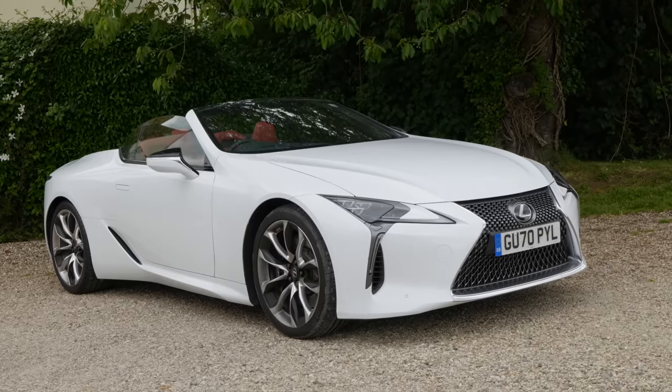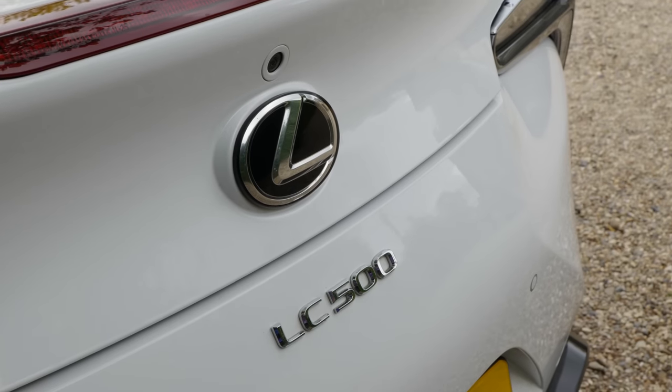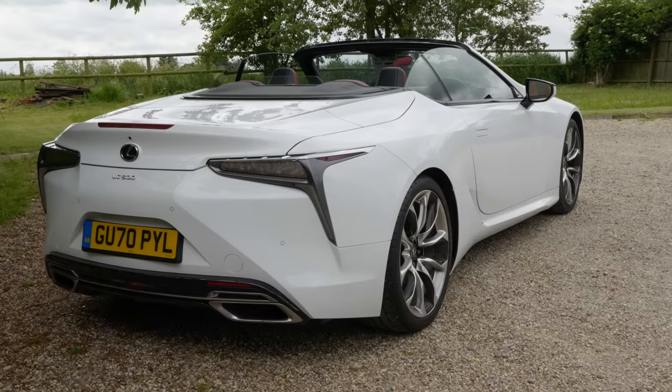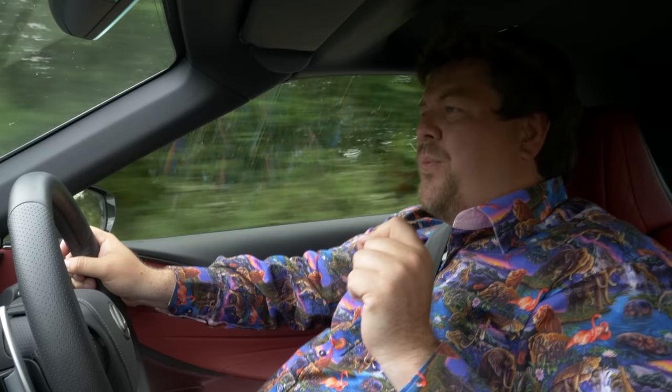This is the all-new 2021 Lexus LC Convertible. It is one of the best cars I have ever driven. It has a fantastic engine, striking looks, and is available at a very reasonable price. Yet I'm pretty convinced absolutely nobody is going to buy one. Why is that? Well, it's complicated.